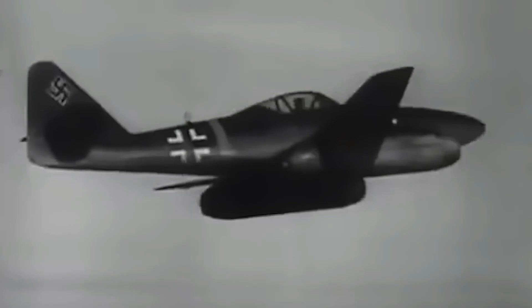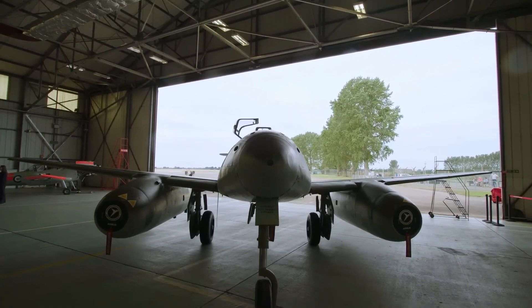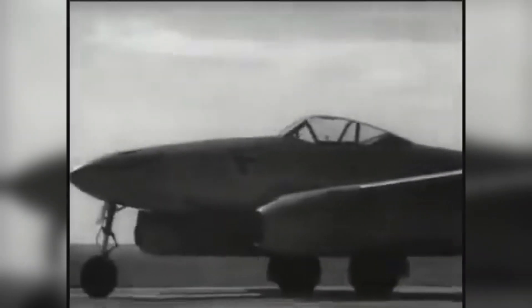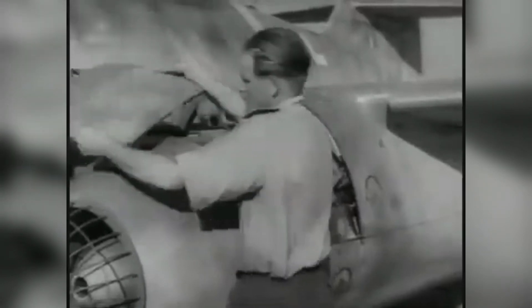The Me-262 is often viewed as a cautionary tale in military innovation. With its advanced design, it offered glimpses into the great things jet technology had in store. But its introduction was premature and its production was full of inefficiencies. Over-reliance on untested technologies created weaknesses of which the Allies took full advantage. The story underlines the balance needed between innovation and pragmatism — a balance Germany failed to solve. Post-war nations moved ahead with jet development in far more measured ways, with planes like the F-86 Sabre and MiG-15 concentrating on reliability, ease of production, and strategic deployment.